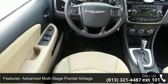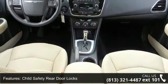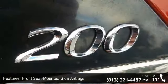Additional features include latch child safety seat anchors, a security alarm system, a sentry key theft deterrent system, 12-volt auxiliary power outlets, a 4-speaker audio system, and an auxiliary audio input jack.